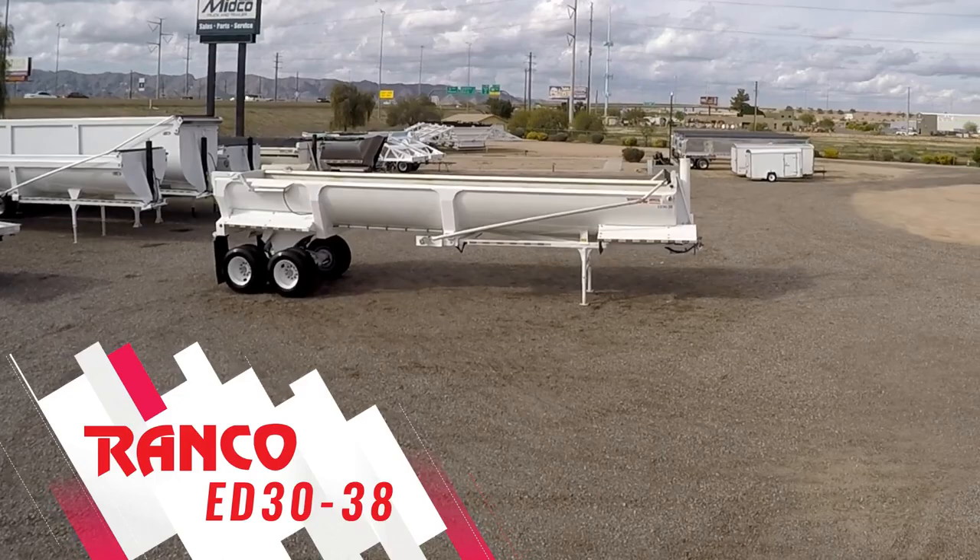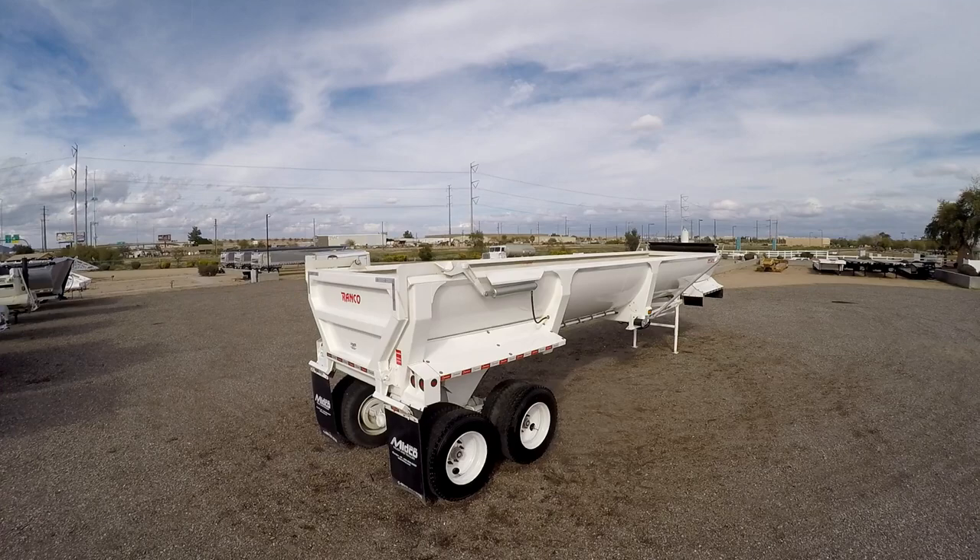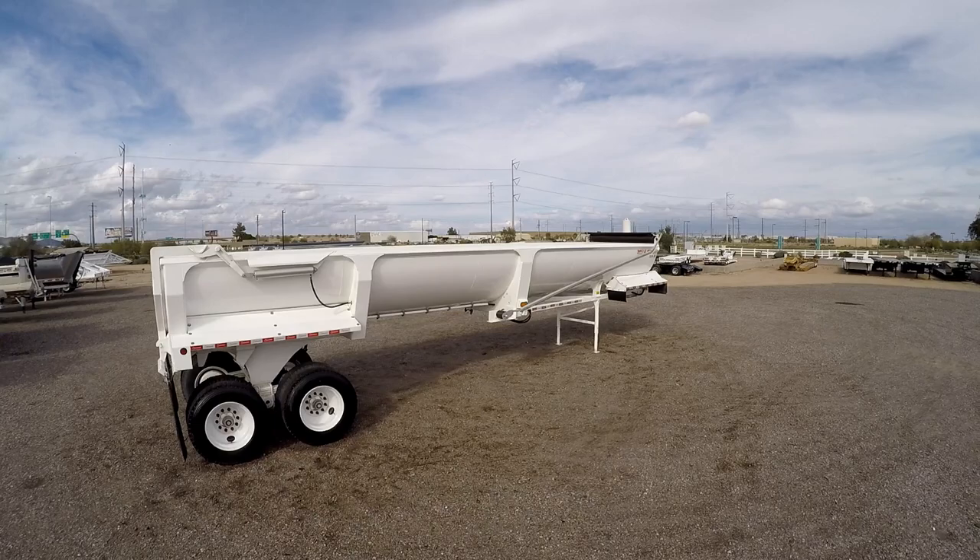A new Ranco ED3038 end dump trailer is now available at Midco Sales Trailer dealership in Chandler, Arizona. This half-round end dump measures 38 feet long with 45 inch sides, producing a 30 cubic yard capacity.